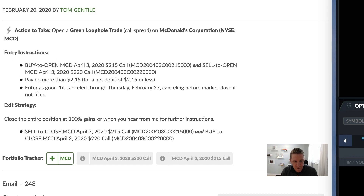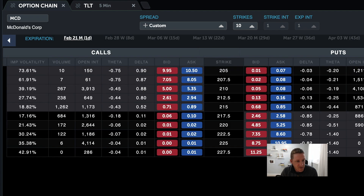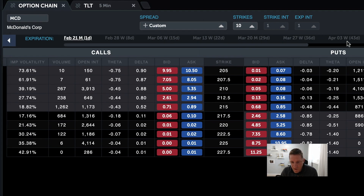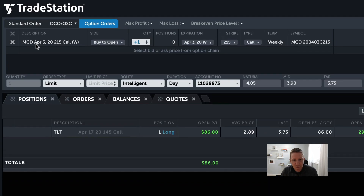Back to our McDonald's trade — ticker symbol MCD. We come over to the options chain in TradeStation, type in MCD for McDonald's, and select it. According to Tom's instructions, we're going to do two things. First, we buy to open the April 3rd, 2020, 215 call. So we pick the date — April 3rd — then look at the calls on the left side, find the 215 strike price, and click the blue box to buy to open. That pops it up to the top: buy to open one option, April 3rd, 215 call.